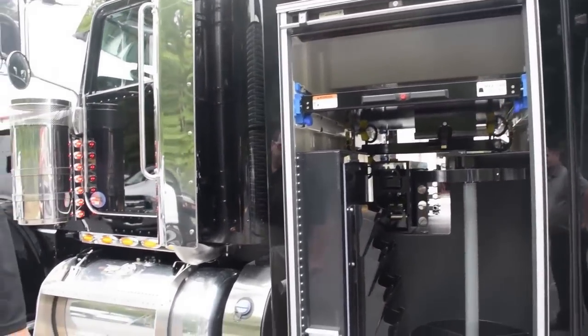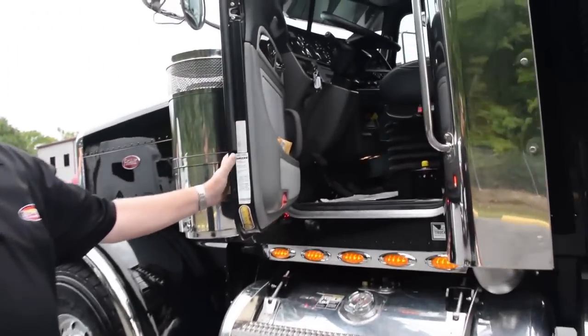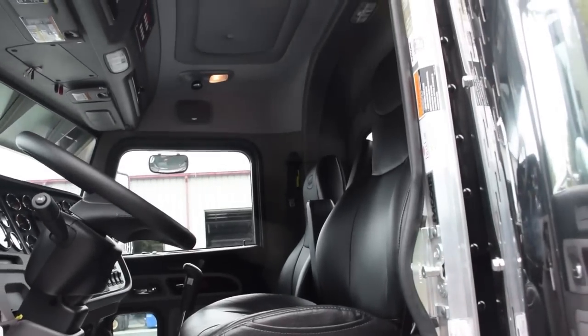Again, this is a 2018 Peterbilt 389. Come on inside — this is a platinum interior with navigation and leather seats.